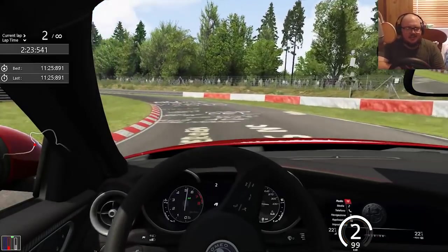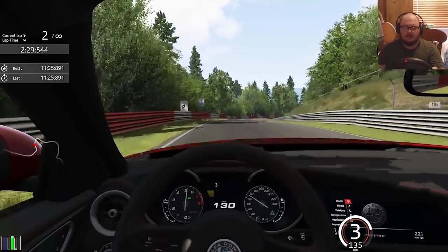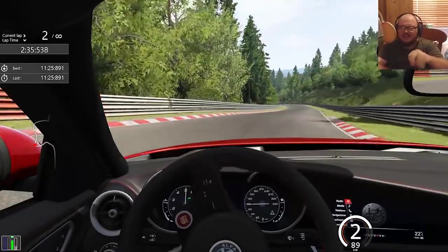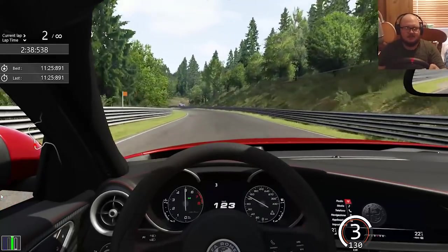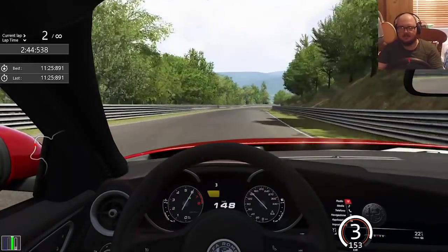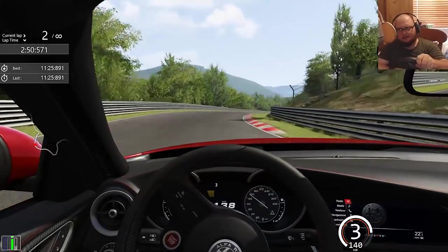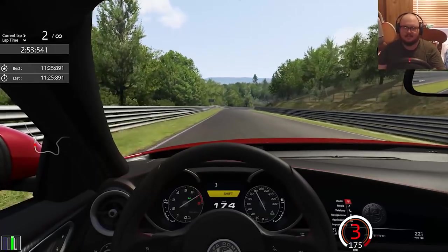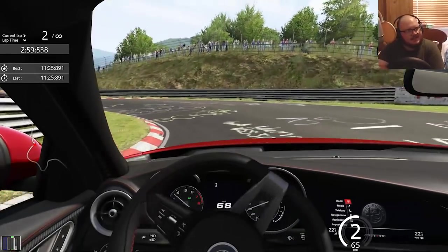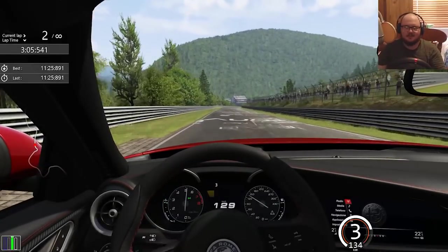Not as much tire screeching as there is in Alfa Romeo's video. I've already run wide there. Down into here — I think I'm taking that a bit too slow, had to do a bit of maintenance throttle. A little bit of counter-steering, hard on the throttle, then left-foot braking into here and then a quick heel-toe down into second.